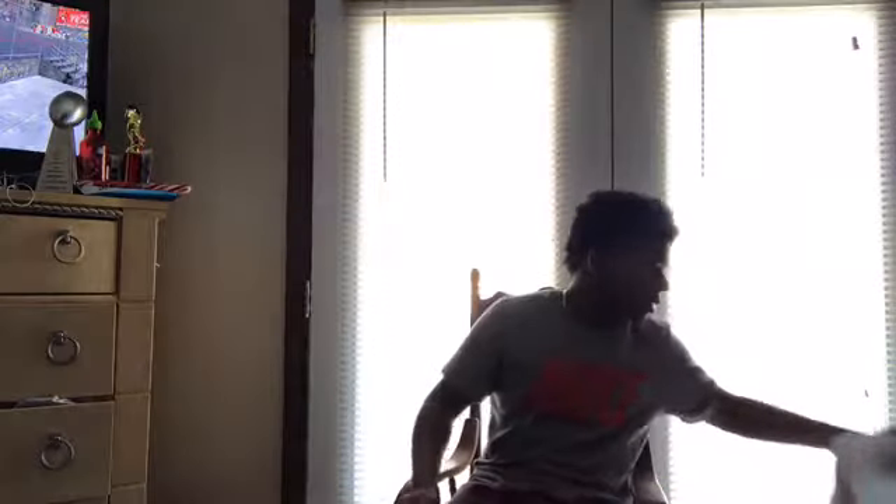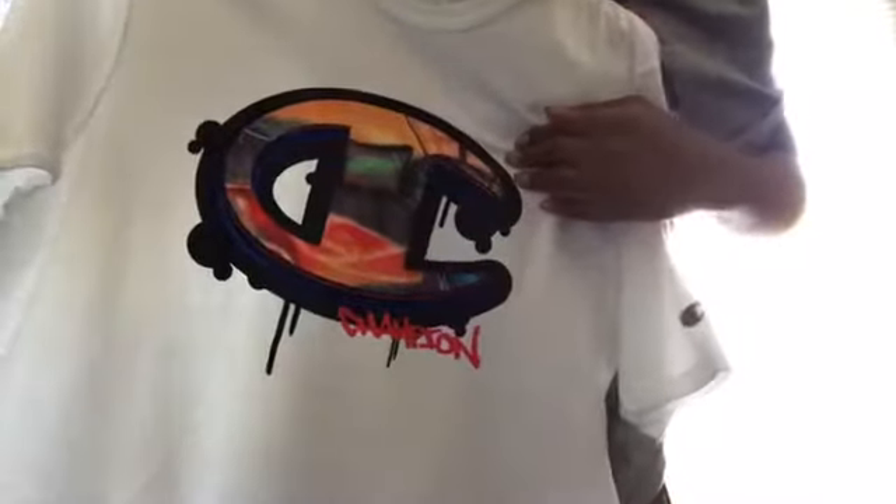The next piece we got is this Champion shirt. Get a close-up — pretty sick Champion shirt right there. Of course, Champion logo right there. I like how it's kind of, like, graffitied in and stuff like that. Champion is very popular right now, so I just picked it up. Let's see how it looks.